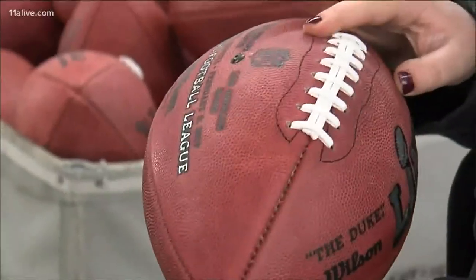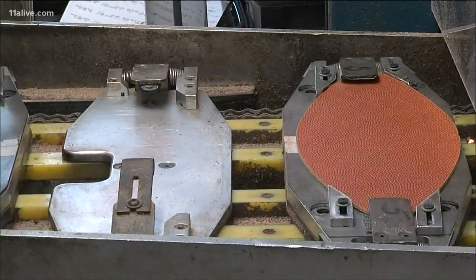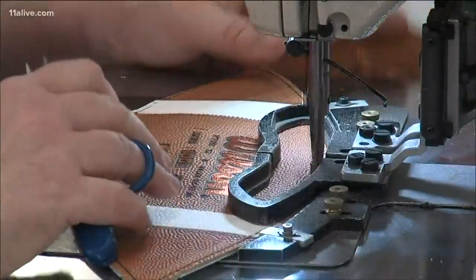Wilson supplies footballs to the NFL and therefore the Super Bowl. While there haven't been any significant changes to the shape of the football for many years, Wilson has made minor tweaks to everything from the pebbled surface of the leather to the height of the laces. The company churns out about 3,000 prolate spheroid footballs a day at its factory in Ada, Ohio.